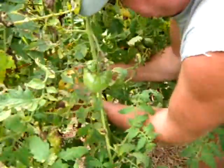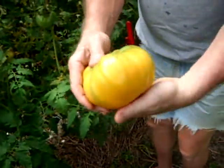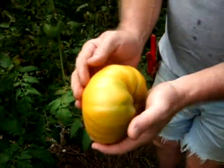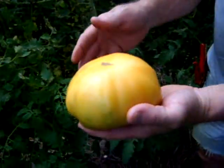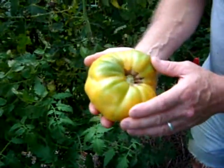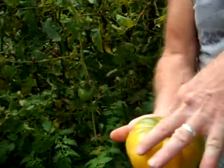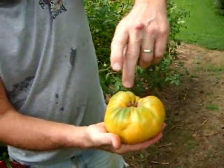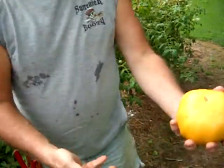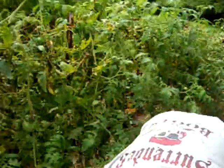Look at that one - that's huge. This one in two or three days will be perfect. See, this has green shoulders. You see people setting tomatoes in the windowsill for sun to ripen - but they ripen in darkness, baby. Don't put them in the sun. As you can see, this is the top part of the plant where the sun would be - where is it not ripe? Where the sun is shining. Where is it ripe? Where the shade was. That's a common misconception.